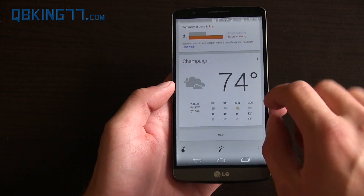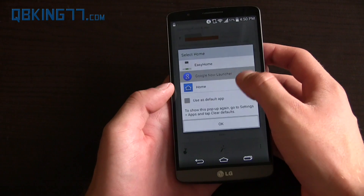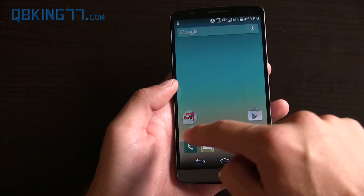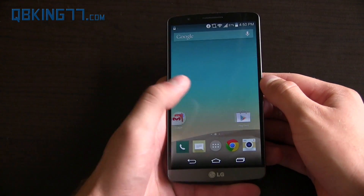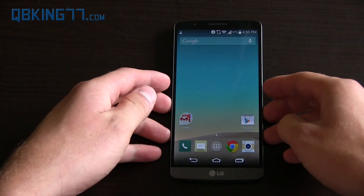That's pretty much the gist of the Google Now Launcher. It being available on all devices is pretty good news because it can be updated all at once on all the devices. Of course, this does come with Nexus devices, so it's a similar home launcher experience to the Nexus 5, for example. Just wanted to let you guys know it is available on all devices. Download link in the description if you want to check it out.